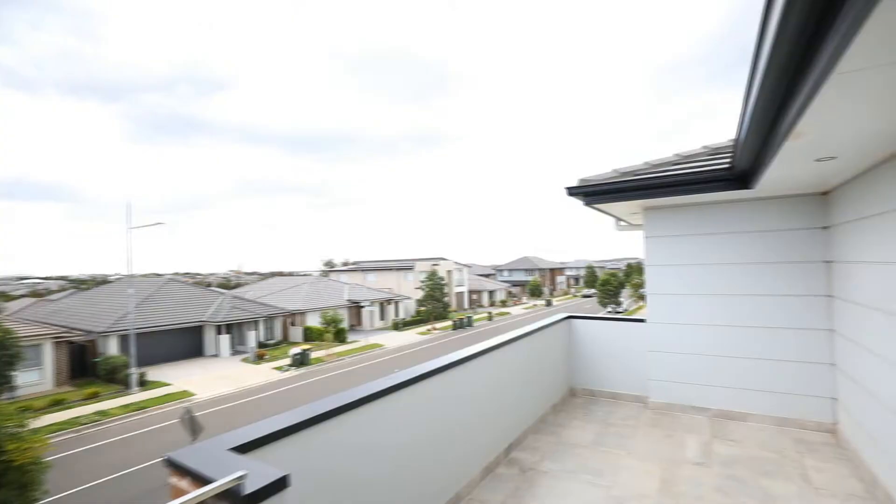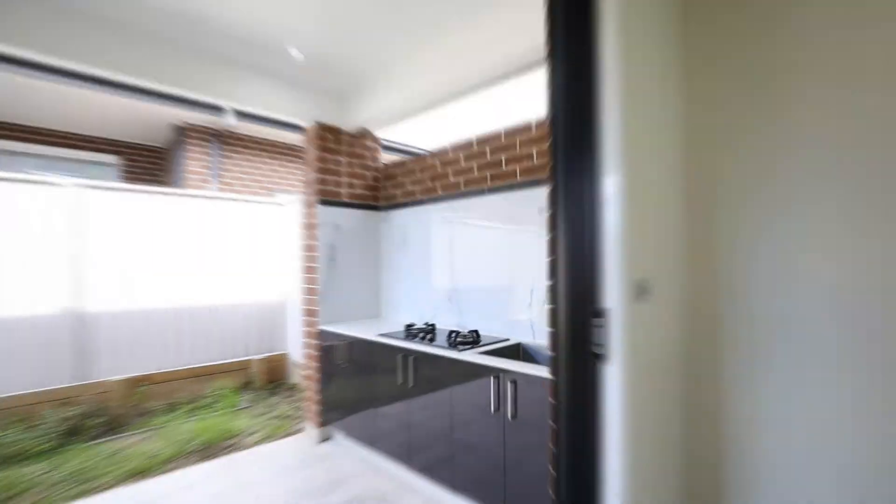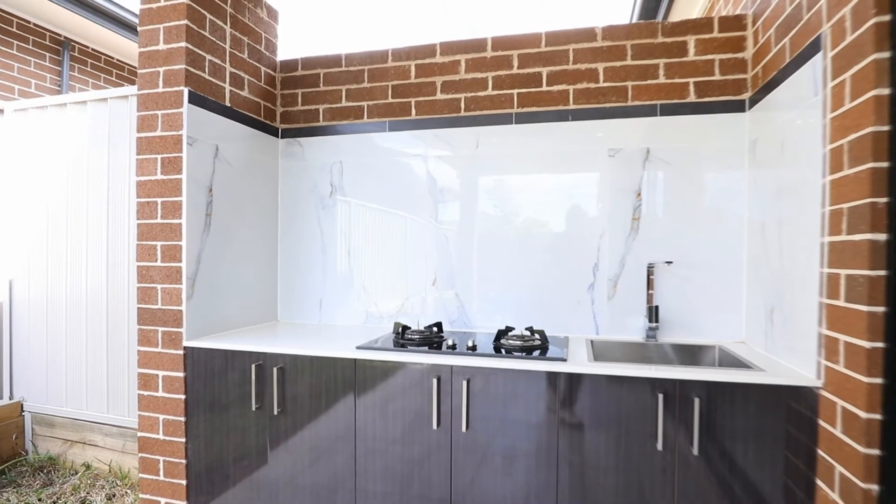Impress your guests or spend the weekends with the family while enjoying the panoramic views of the area. This smartly designed home also offers an outdoor kitchen for all your heavy cooking.